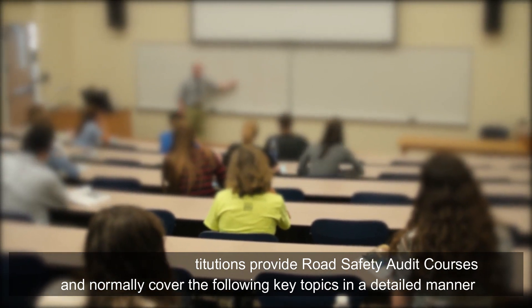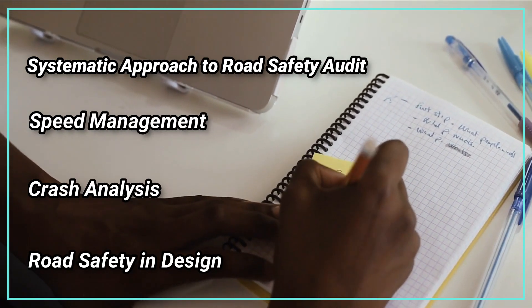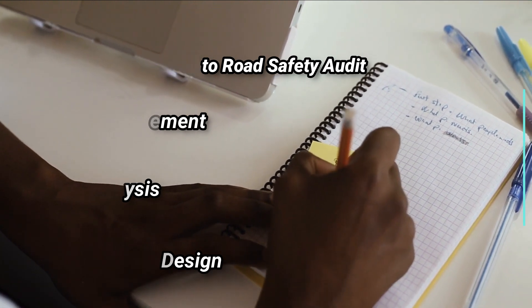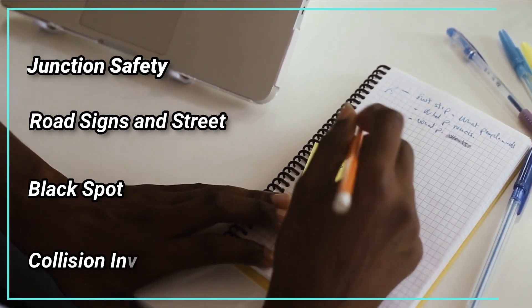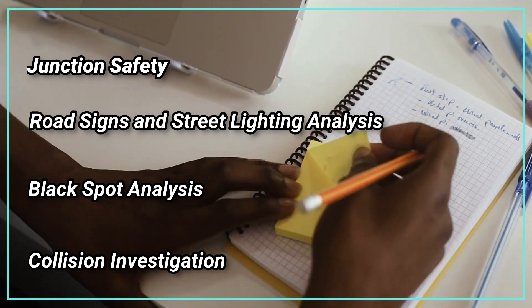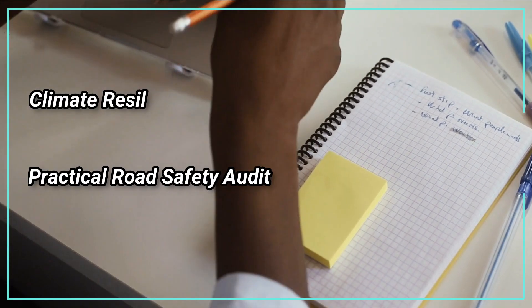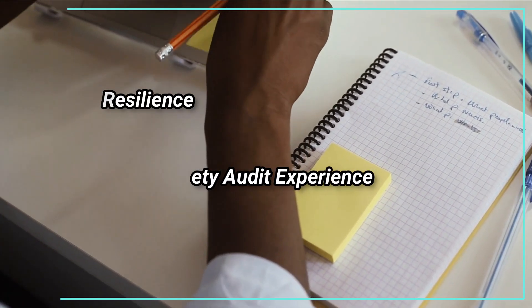Road safety courses: many professional institutions provide road safety audit courses and normally cover the following key topics in detail — systematic approach to road safety audit, speed management, crash analysis, road safety and design, junction safety, and road signs and street lighting analysis.